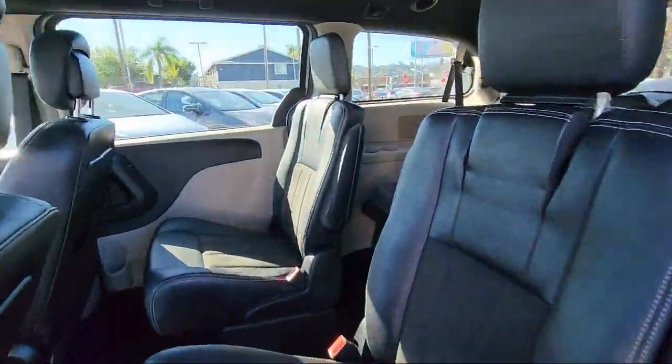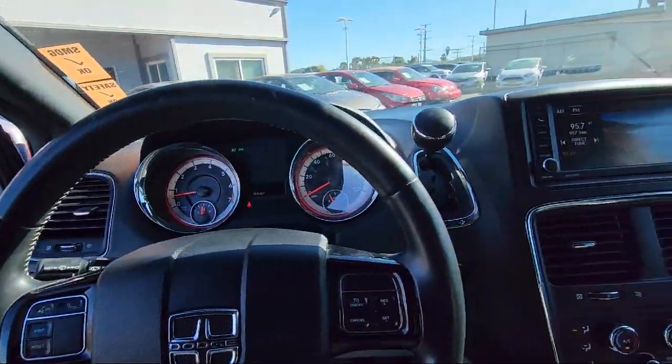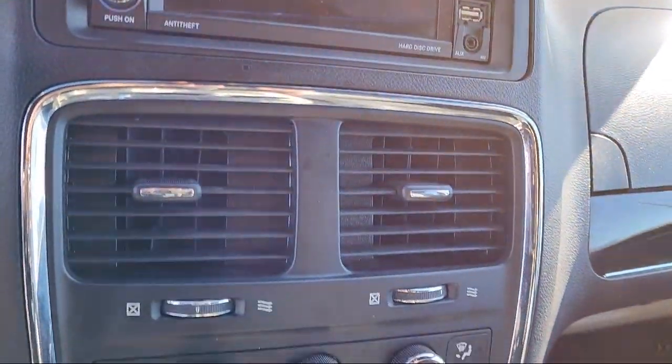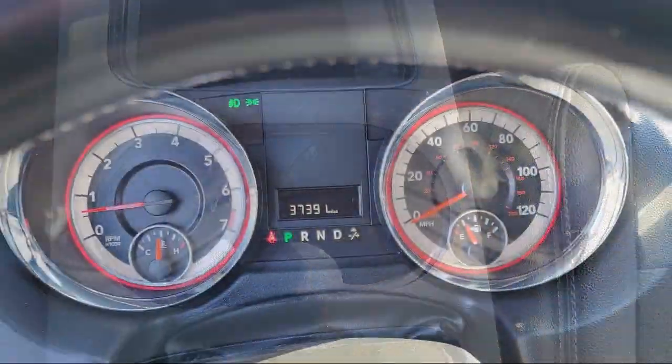Here at East County Pre-Owned Superstore, we've been San Diego County's best for over 20 years and the number one independent dealership in California 15 years running. Let us prove to you why so many people trust us when it comes to buying their next vehicle. Our knowledgeable, no pressure staff will help you drive away in a vehicle that is just right for you.